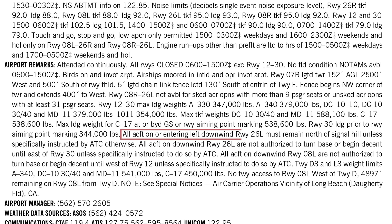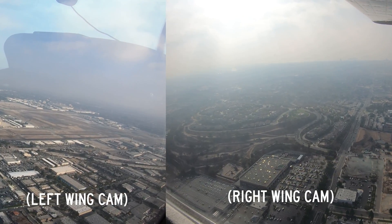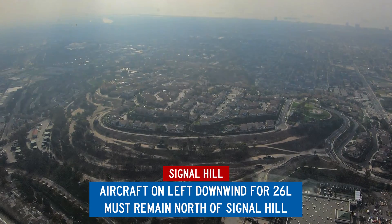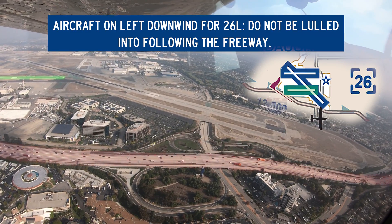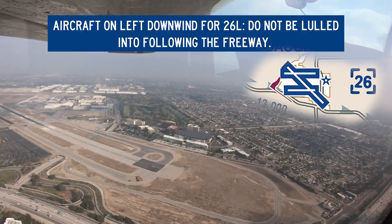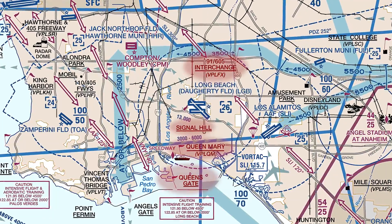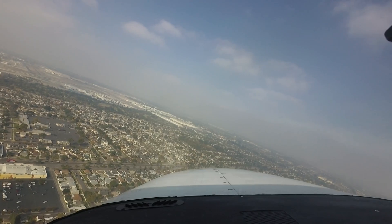These instructions rely on pilots being able to locate the Signal Hill VFR reporting point. If you are unable to locate this point, advise the tower and they will provide alternate instructions. Signal Hill is just one of many commonly used inbound reporting points for Long Beach Airport. Pilots should become familiar with these reporting points and their locations prior to flying to Long Beach.